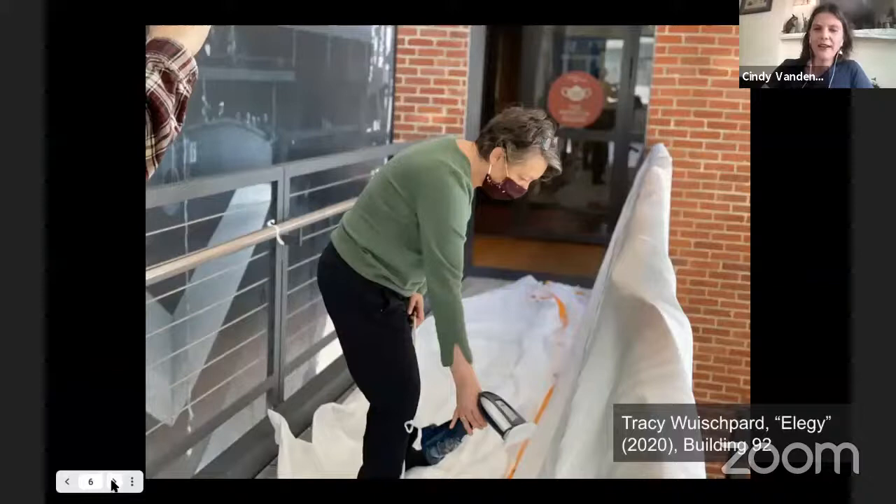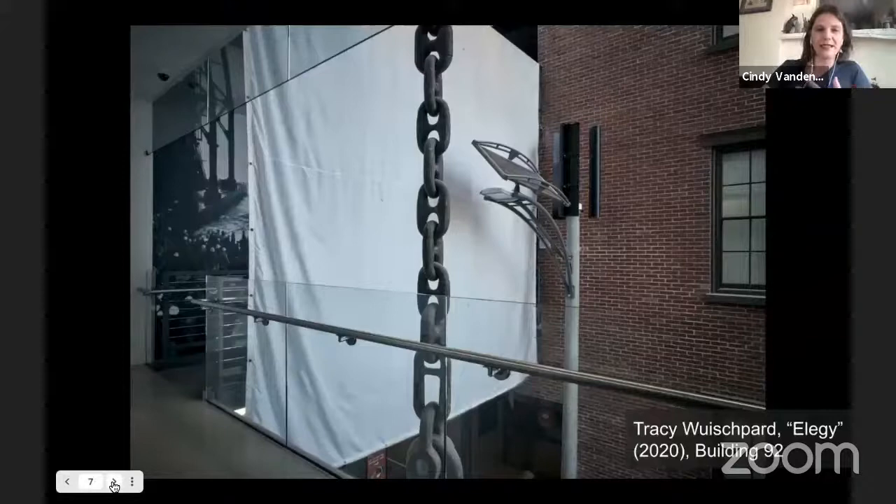We also have Tracy Wishbard, who created a work of art that speaks to healing. You can see she's wearing a mask in this installation — this whole project was underway during the pandemic. We'll be discussing themes of community, public art, healing, and regeneration throughout the program today.